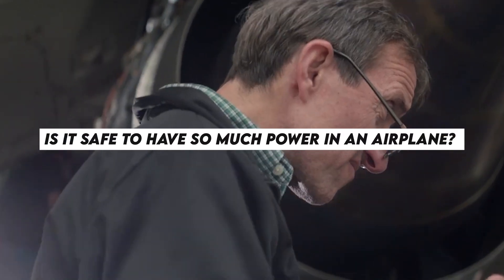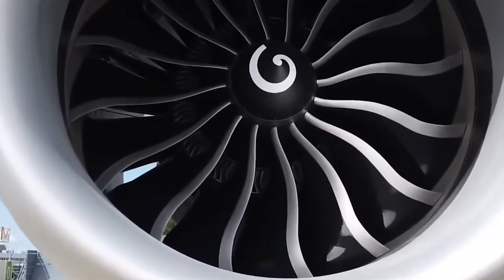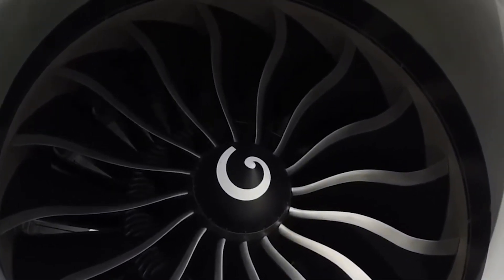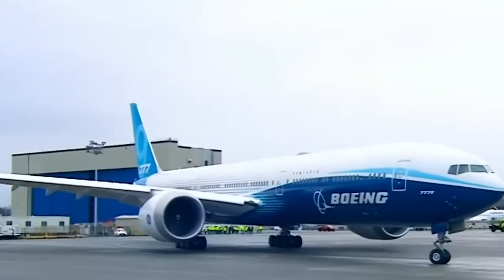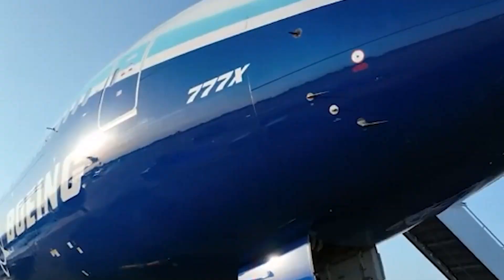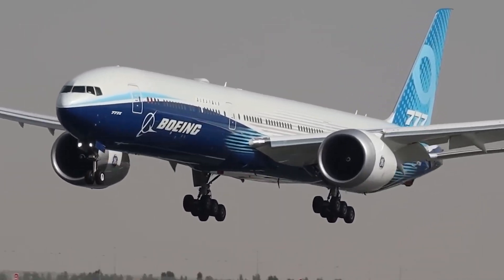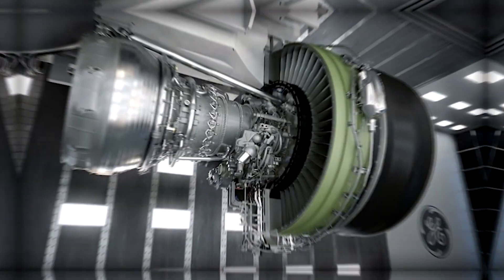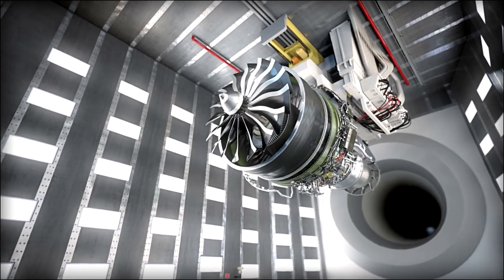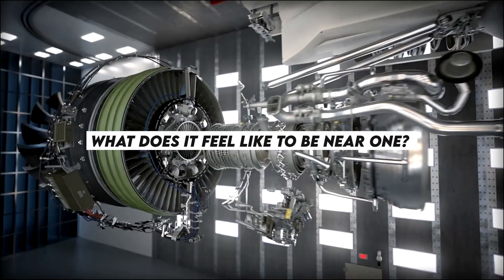Is it safe to have so much power in an airplane? The good news: yes. The bad news: if something goes wrong, it's best if you're not nearby. That's why these engines go through extensive testing, including throwing frozen birds at them, injecting pressurized water while running, simulating lightning and thunderstorms, and even intentionally breaking a fan blade to see if the others hold up. These tests aim to ensure that even if something explodes inside, the engine doesn't fly off like a missile — and they work. If it weren't for them, nobody would feel safe flying.